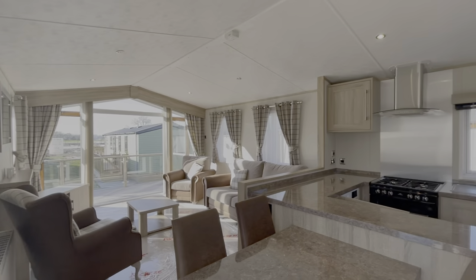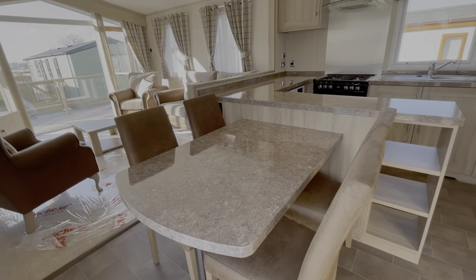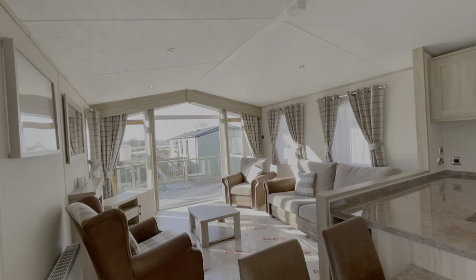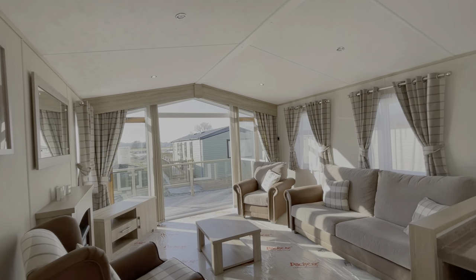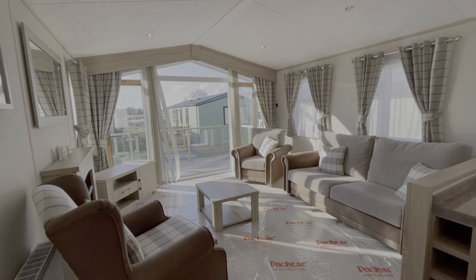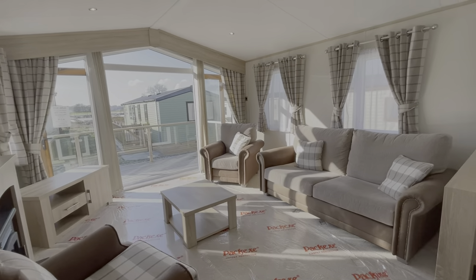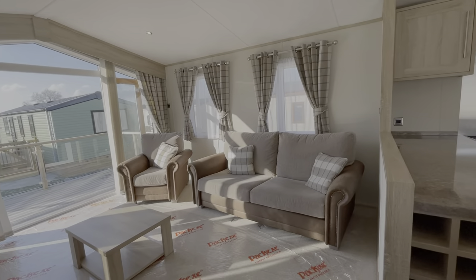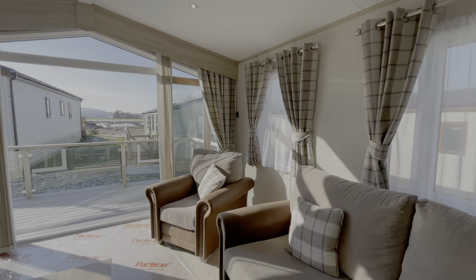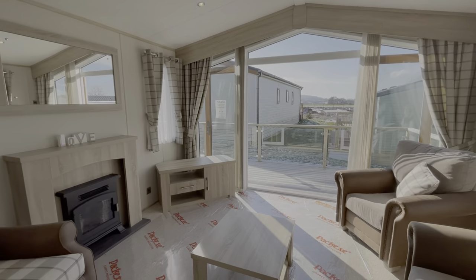Nice and modern inside. You've got your fixed table there with four freestanding dining chairs. Of course, a large window at the front with the patio doors opening out onto that decking space. Freestanding furniture in here — a nice cozy space to enjoy with family and friends.